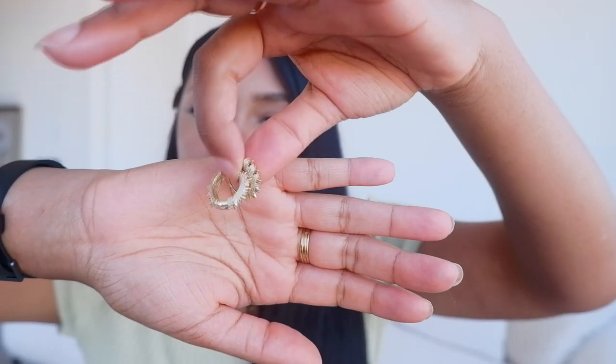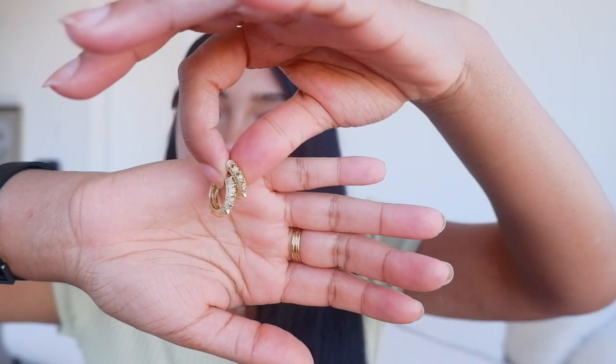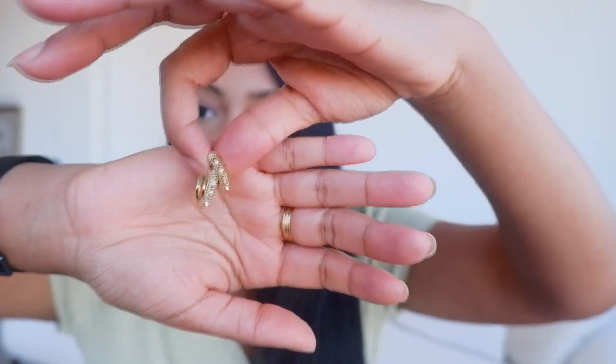These are the other gold filled earrings I have — they're just little mini hoops with spikes and some very cute pave detailing on them as well. I haven't been able to wear these a lot. I haven't really been able to wear a lot of earrings just because I got my second ear piercing a few months ago and my ears are taking their sweet time to heal, but hopefully I can wear these soon.